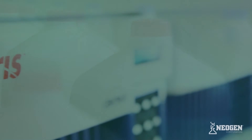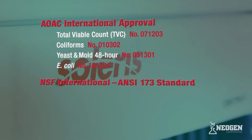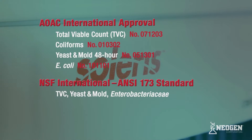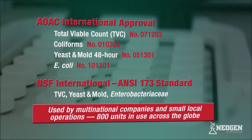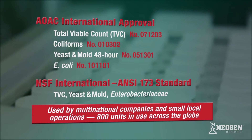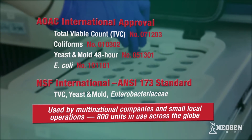Many Solaris vials have received coveted third-party approvals, which validate the use of Solaris for multiple food commodities. The system's reliability and credibility has led to hundreds of placements globally with companies of all sizes, from small local operations to multinational corporations.